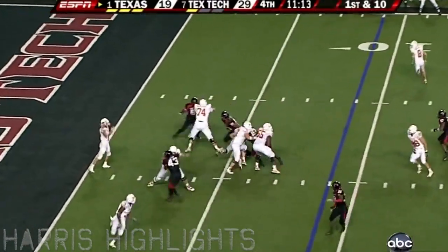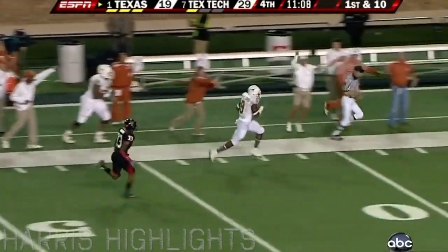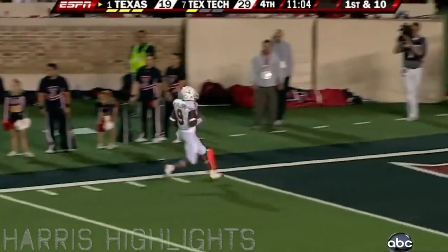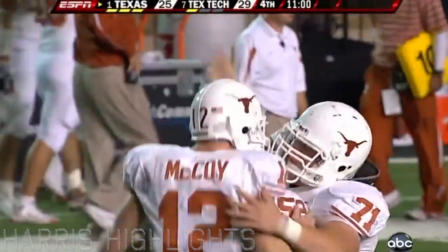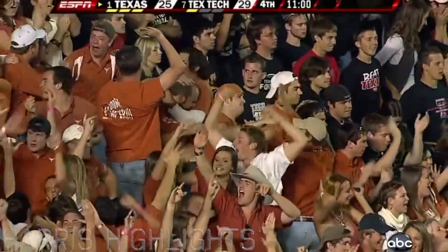The crowd alive and loving. Got a man open — got him! And in a foot race is Williams pulling away, they won't catch him. Touchdown Texas! 91 yards — Williams' second touchdown of the night.